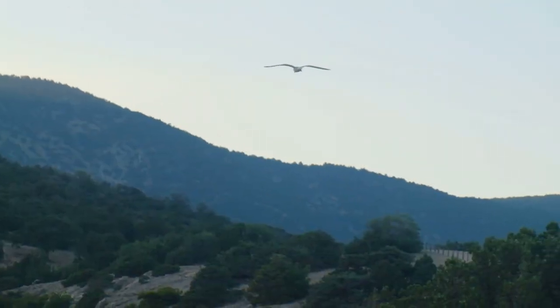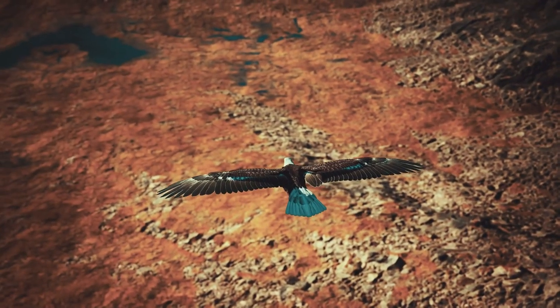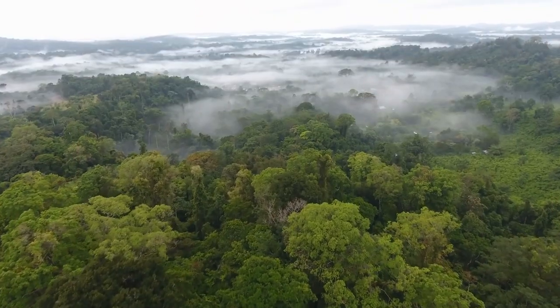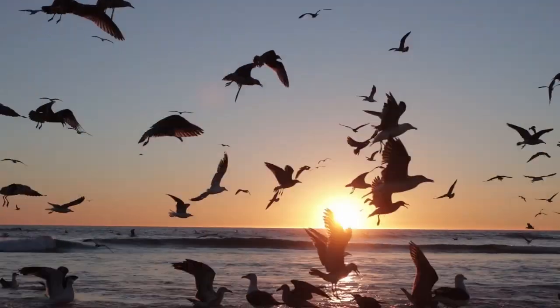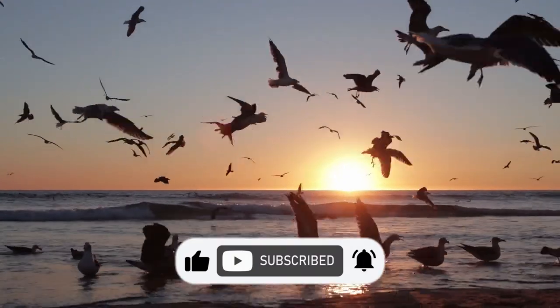Hello viewers and welcome back to our channel. Today, we're about to embark on an exhilarating adventure as we uncover the top 10 dangerous birds you should run away from. From tropical rainforests to arid deserts, these birds can be found in various habitats across the globe. So let's dive into the video and don't forget to hit the like button and subscribe to the channel.